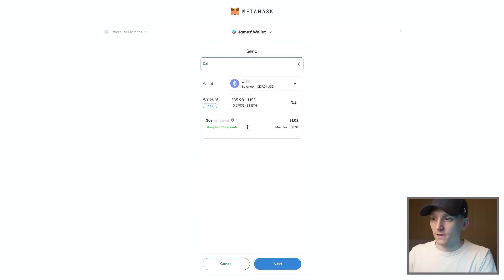Enter how much you want to send — press Max here. It'll tell you the gas fee is around a dollar. Press Next at the bottom, confirm those details, and it will send that ETH into your deposit address on the exchange.